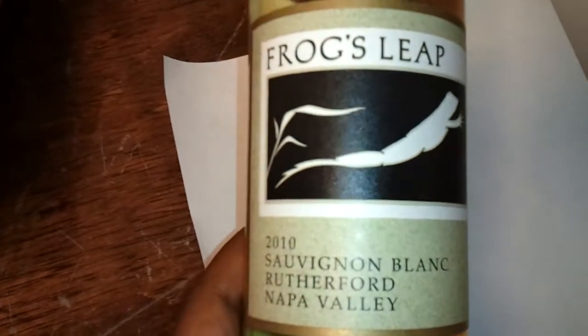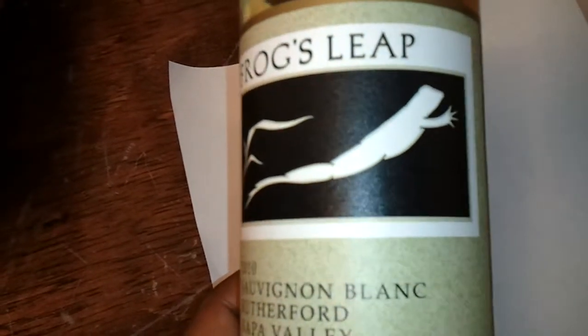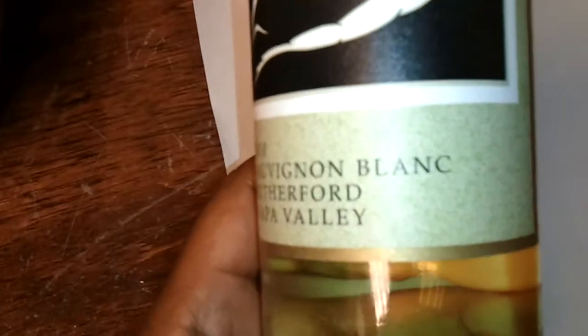Notice the frog on the label. There's a saying now that wine is designed to be consumed or paired with what's on the label — it's called having a critter label. So if that were the case, this wine would be designed to have with frog's legs. Just an interesting factoid.